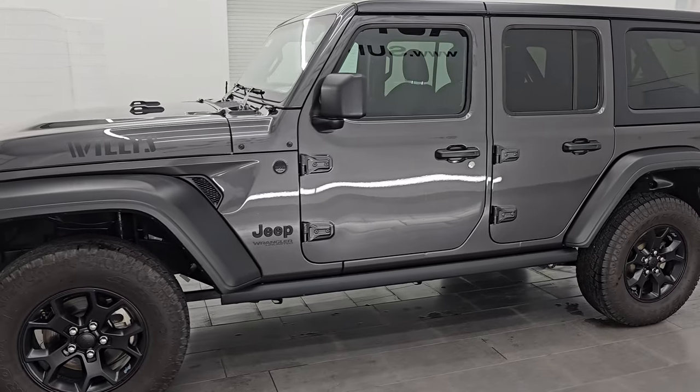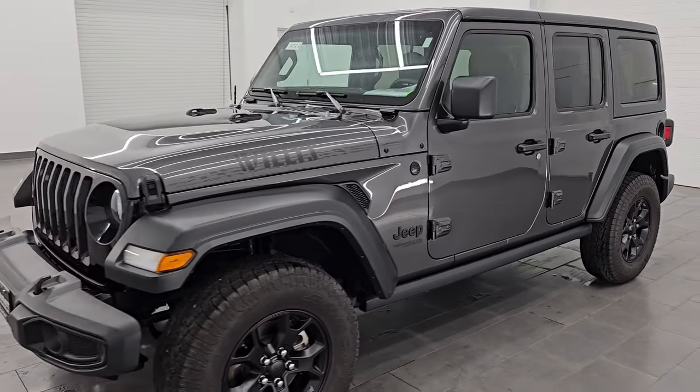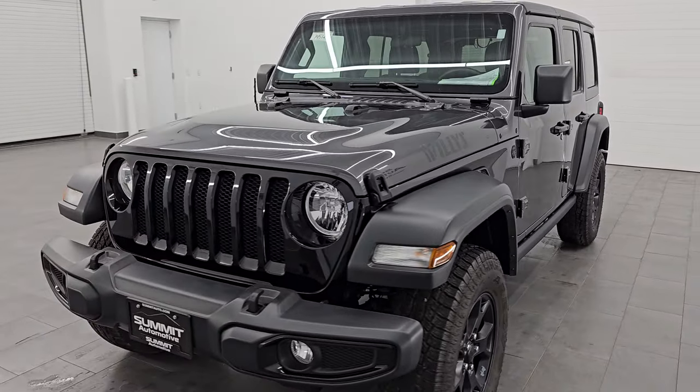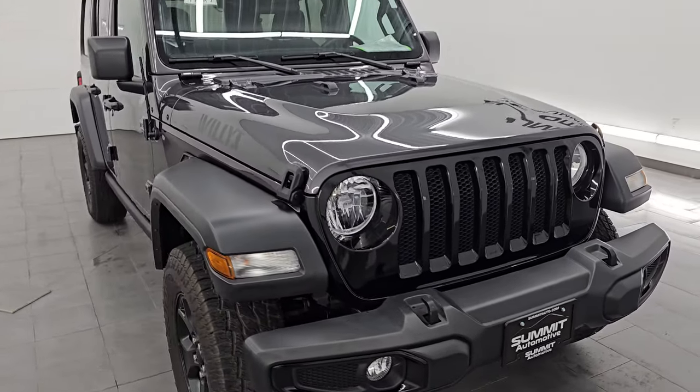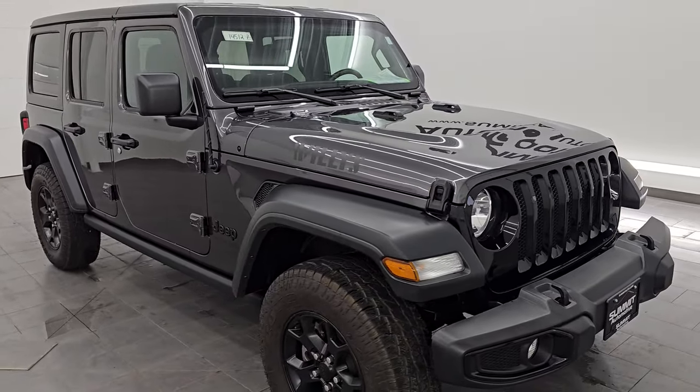This 2021 Jeep Wrangler Unlimited Willis Package has a 3.6-liter Pentastar V6 engine that puts out 285 horsepower and 260 foot-pounds of torque. It's paired up with the 8-speed automatic transmission.